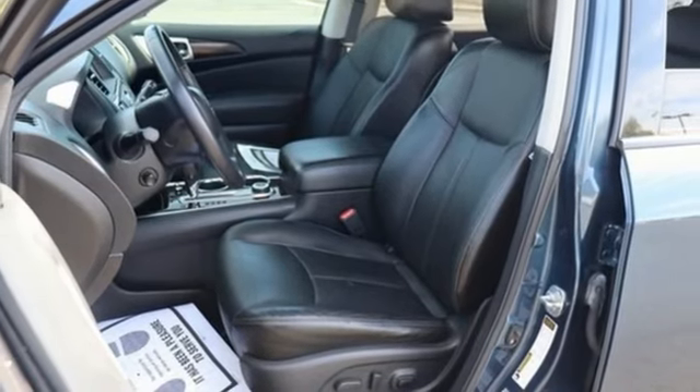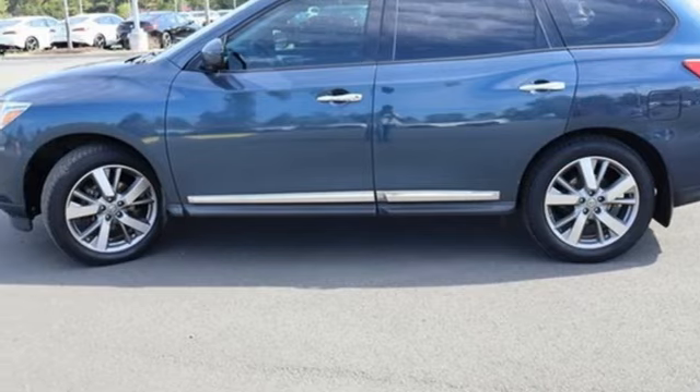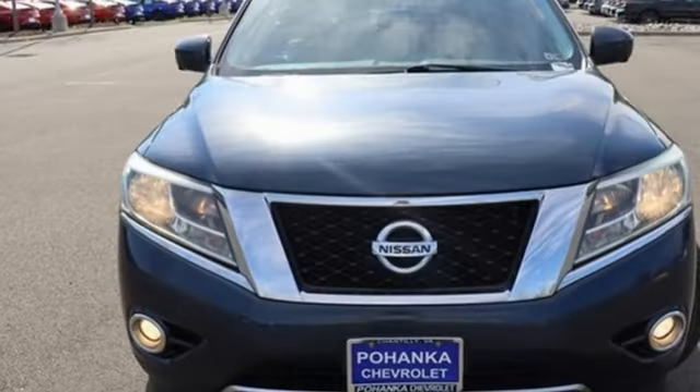Bluetooth, external memory control, trailer hitch receiver, four-wheel drive, and continuously variable automatic transmission.